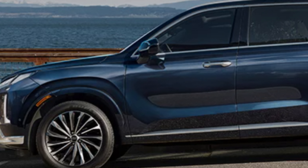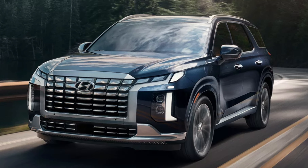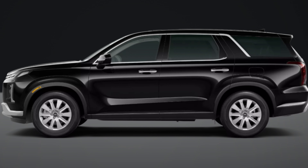The SE, SEL, SEL Premium, and Limited grilles will be black with chrome coating. The XRT has a dark XRT finish. Calligraphy is premium with satin chrome, and the Night Edition has a Night Edition exclusive dark finish — so it's nice to have some different grille looks across the board.